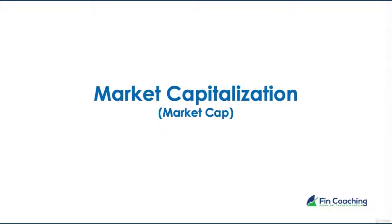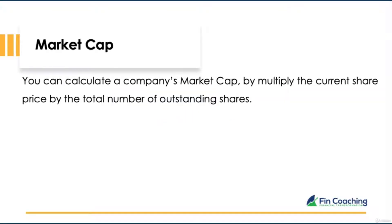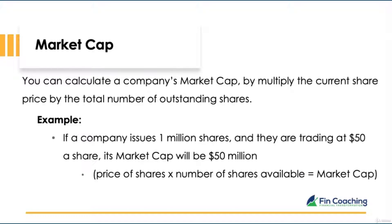In this video, I'm going to go over market capitalization — market cap. Understanding a company's market cap reveals its size and provides an indication of how it performs in the market. Usually, the bigger the market cap, the bigger the company. To work out market cap, multiply the current share price by the total number of outstanding shares. For example, if a company issues 1 million shares trading at $50, its market cap is $50 million. The formula is: price of shares × number of shares = market cap.